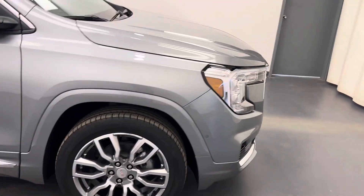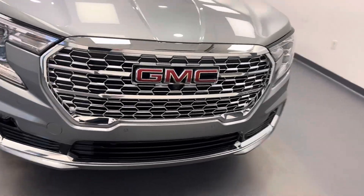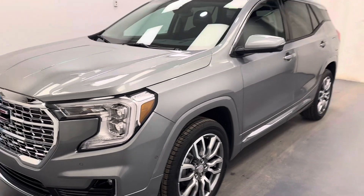There you go guys, stock number 257112 — a 2024 GMC Terrain Denali. Thanks for watching.